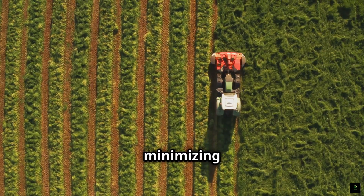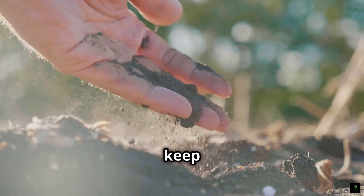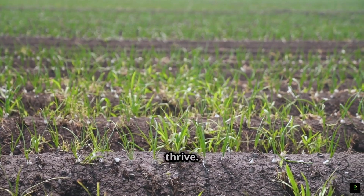First, minimizing soil disturbance is crucial. Tilling the soil disrupts the natural structure and microbes that keep it healthy. Reducing tillage helps retain nutrients and moisture, creating a better environment for plants to thrive.